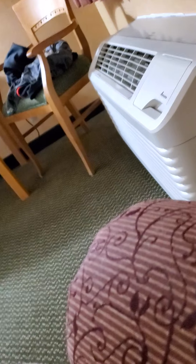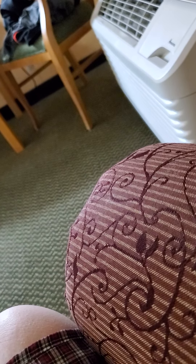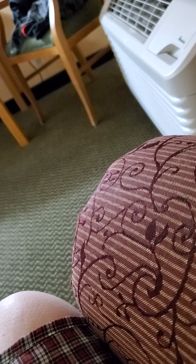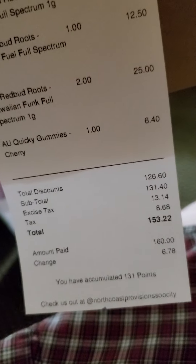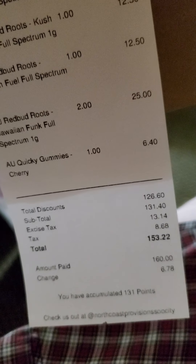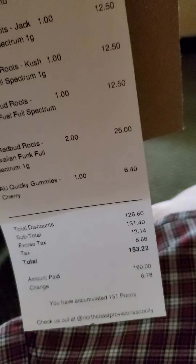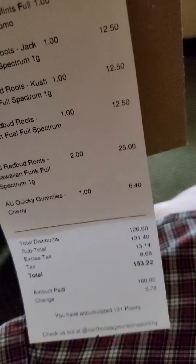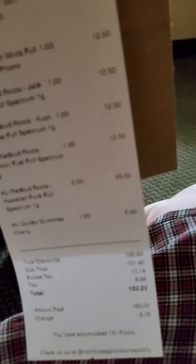Now let's get on to the stars of the show. I got 10 of these carts, and they are full-spectrum Red Roots buds. The total I paid — let me say that — was $153.22 with tax of $8.60, excise tax of $13.40, and subtotal was $131.40.